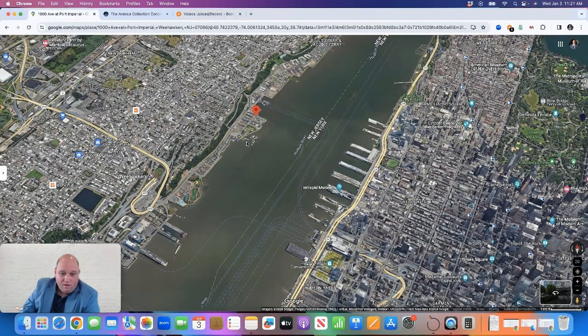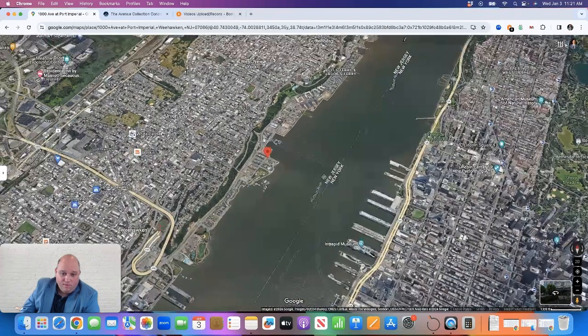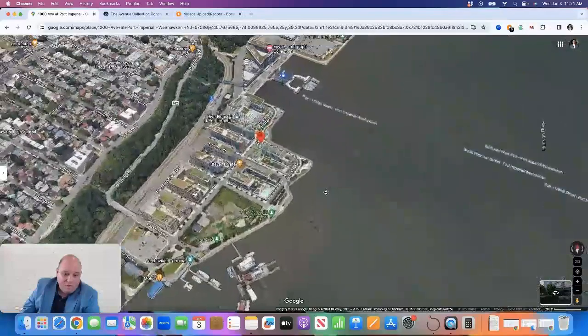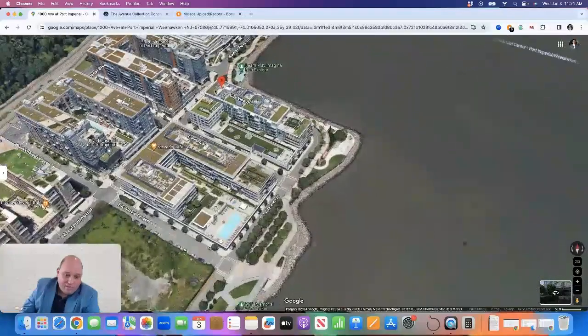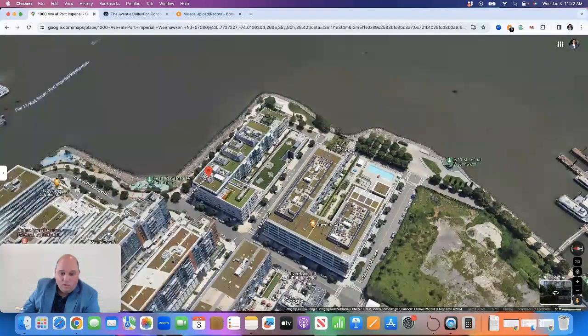I'll show you on a map where it's located. You have Midtown Manhattan on the right, the Hudson River in the middle, and as I zoom in, we'll approach the Weehawken Port Imperial area. Here is the Avenue Collection — Building 1000 and Building 1200. It was built starting around 2014 by the national developer Lennar, and it sits here on the Weehawken waterfront.